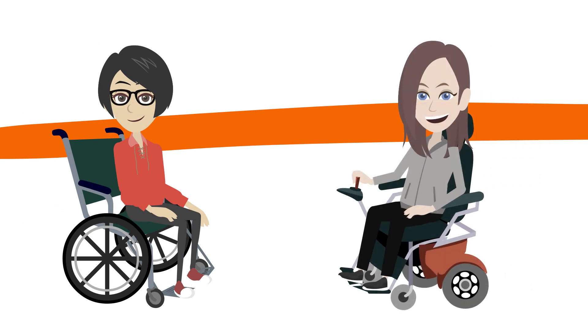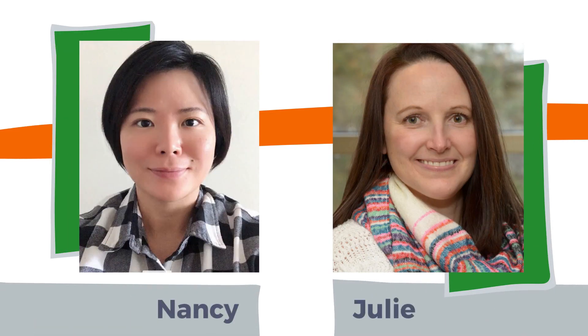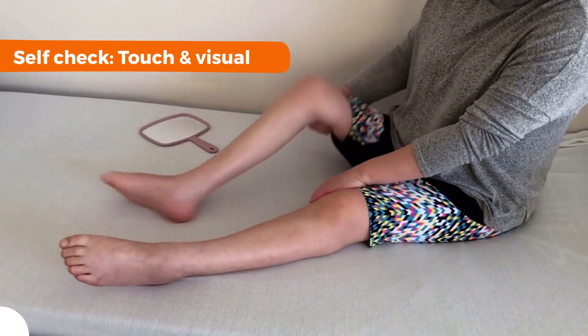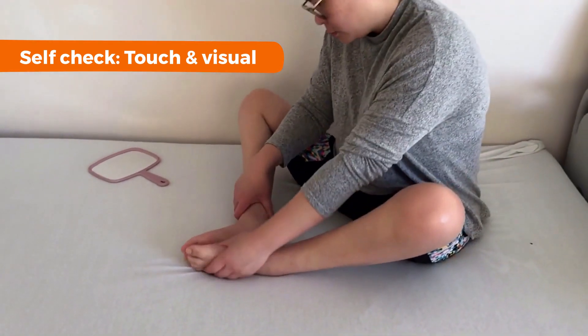Here are Nancy and Julie to take us through their own skin check routines. Hi, I'm Nancy — I do skin checks myself. Hi, I'm Julie — and I have help doing my skin checks. Having routine skin checks at home are very important. I usually check my skin twice a day as part of my routine.